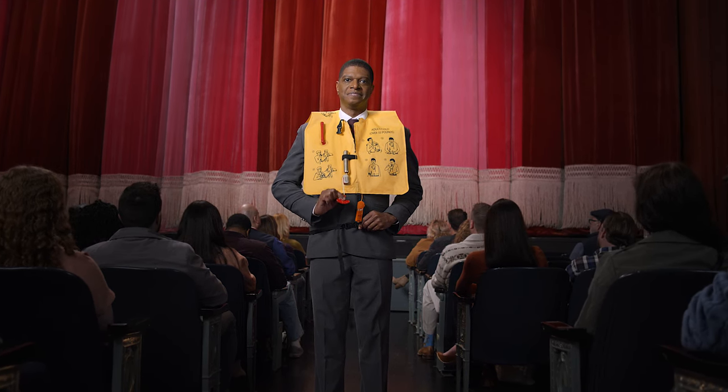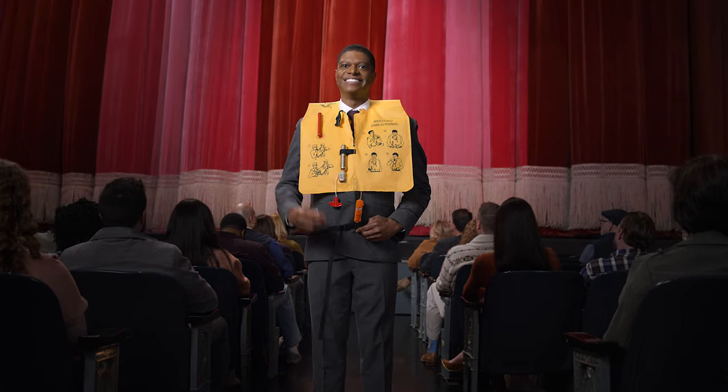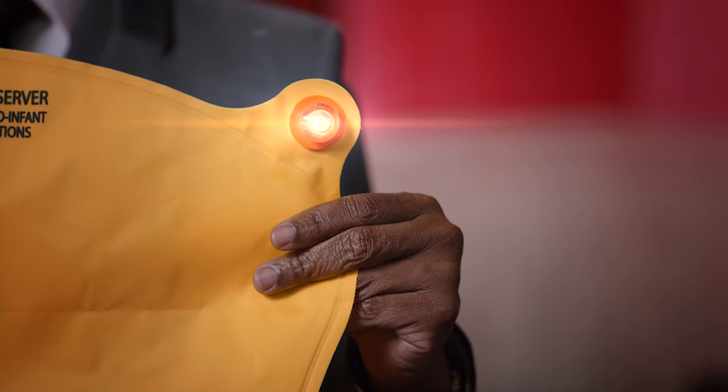As you leave the plane, inflate the vest by pulling down on the red tab at the bottom, or manually inflate it by blowing into the tube at shoulder level. A water-activated light is attached to each vest. For children under 35 pounds, place the vest around their waist and secure the strap between the legs.